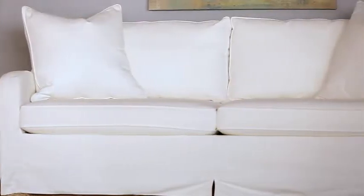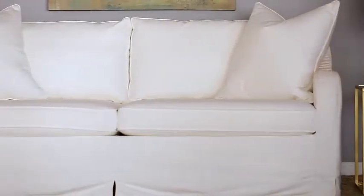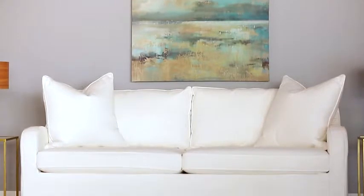A classic contemporary frame like this one is a great choice. The slipcover fabric can be changed out every few years for a new look, and the frame never goes out of style.